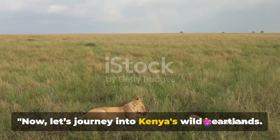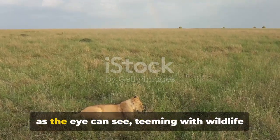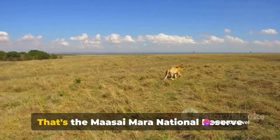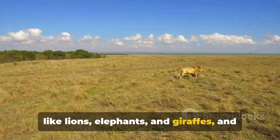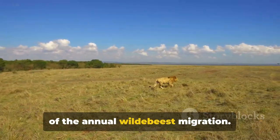Now, let's journey into Kenya's wild heartlands. Imagine a landscape that stretches as far as the eye can see, teeming with wildlife and painted with the vibrant colors of the African savannah. That's the Maasai Mara National Reserve for you, a haven for majestic creatures like lions, elephants and giraffes, and the stage for the awe-inspiring spectacle of the annual wildebeest migration.